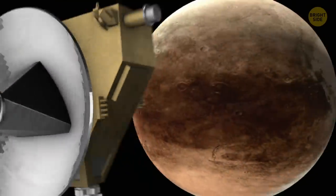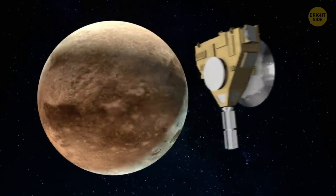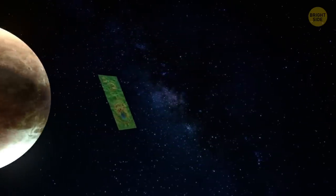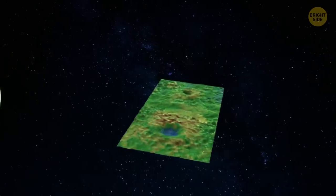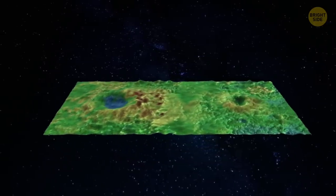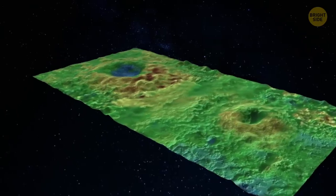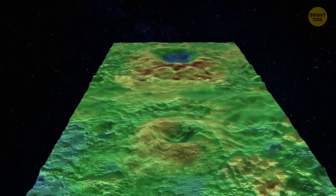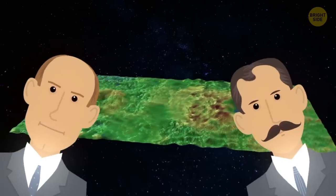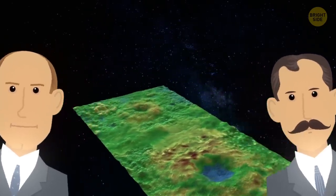In 2015, scientists working with NASA's New Horizons mission collected high-resolution data of one of two cryovolcanoes on the surface of Pluto. They're 90 miles wide and 2.5 miles in height. If scientists are correct, they'll be the largest cryovolcanoes in our solar system. For the time being, they were given the name Wright Mons to honor the Wright brothers.